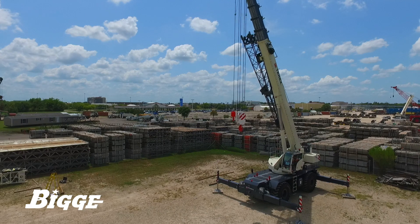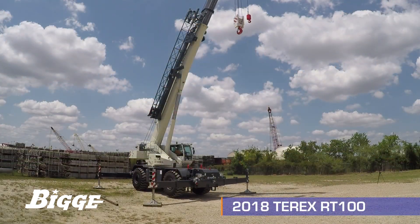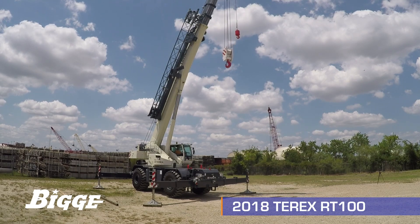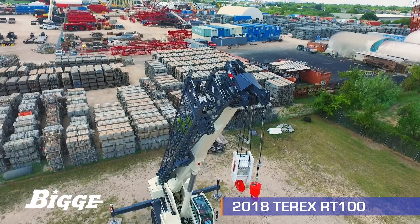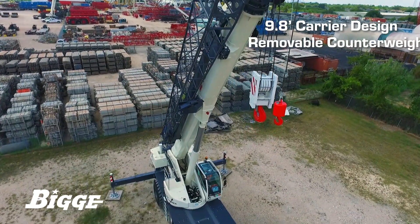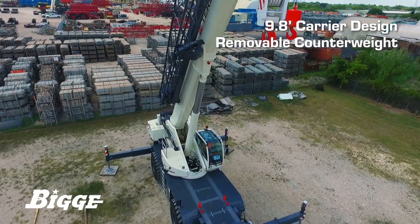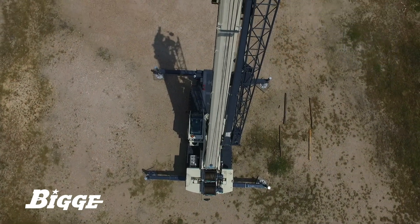The result of extensive research and testing by one of the world's top manufacturers, Big E is proud to offer the Terex RT100, a strong, durable and efficient 100-ton rough terrain crane. Its compact 9.8-foot carrier design and removable counterweights allow for more maneuverability on the jobsite and greater efficiency in transportation than similar cranes in its class.